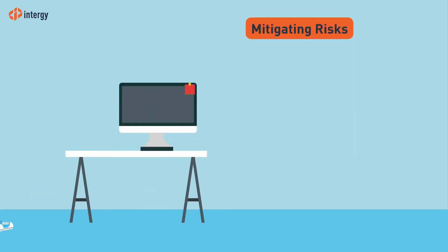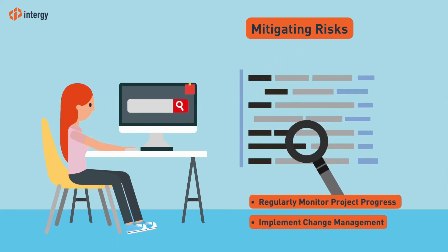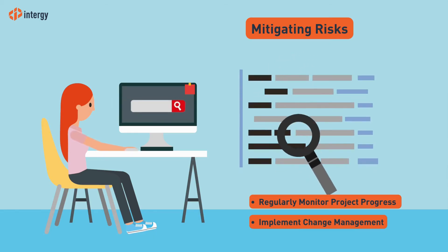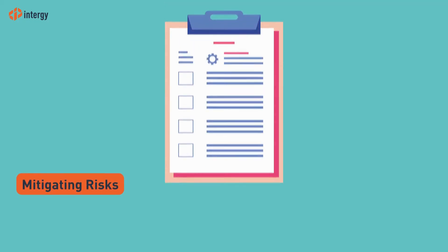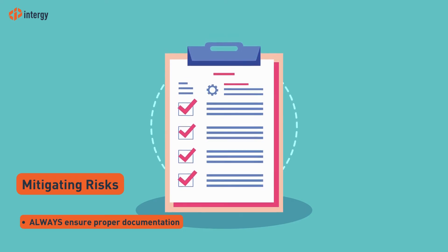And to further mitigate risks, regularly monitor the project against the expected delivery timeframes and implement change management to ensure that tasks are being completed on time. And as always, proper documentation is the key to keeping track of every step of the software project.